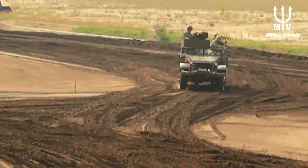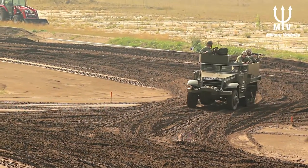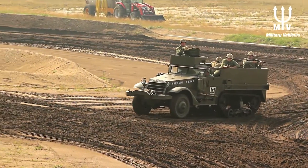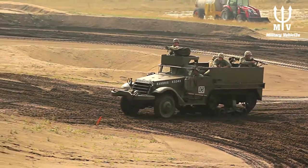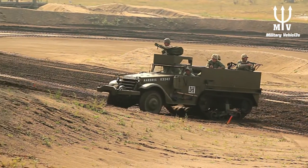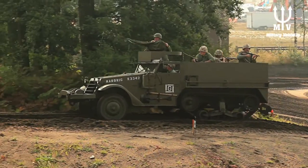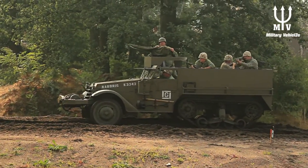The tracks spread the weight of the vehicle out. The Americans experimented in the 1930s with a number of different designs, and when war came, they had already tried and tested a number of engines and track systems, so they could put them into production very quickly.